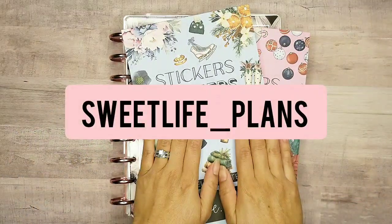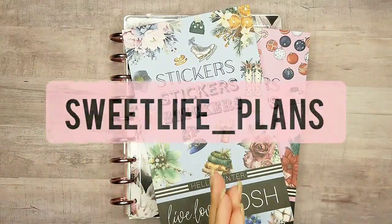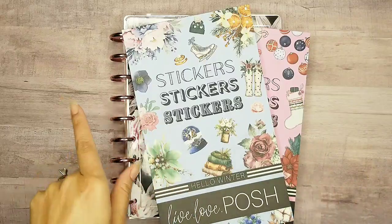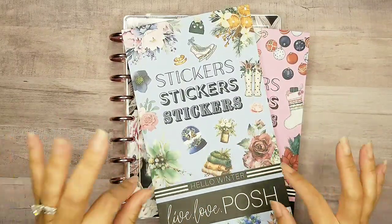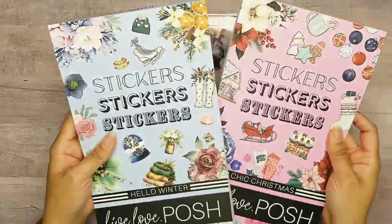Hey planner babes, this is Crystal with Sweet Light Plans. I'm so excited and happy that you are here back with me on my channel. I am so happy that we can finally jump into these sticker books.